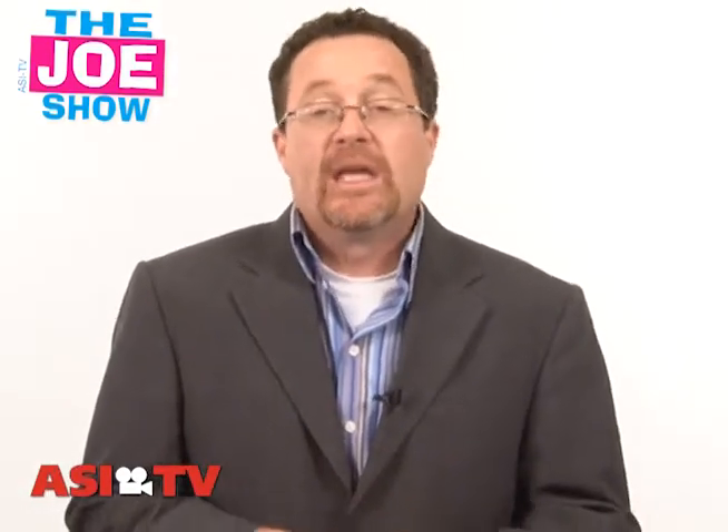Hi, I'm Joe Hale. You're watching The Joe Show. On today's Joe Show, I have a number of new products I want to show you, give you some ideas that maybe you can use in some of your upcoming promotional campaigns. We're going to start with this first one.